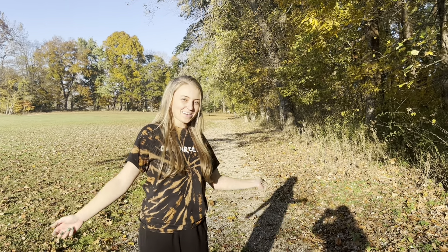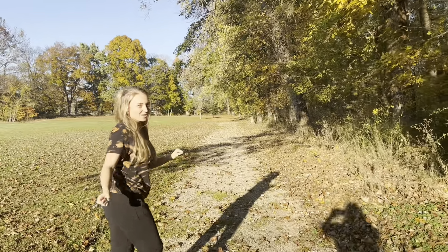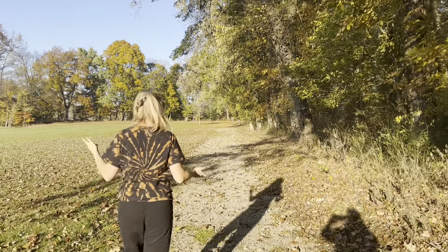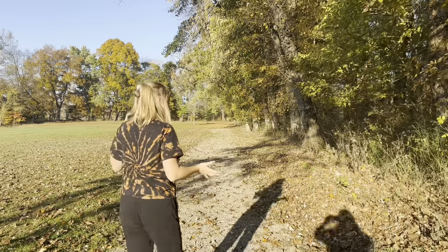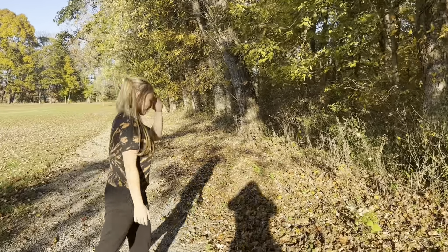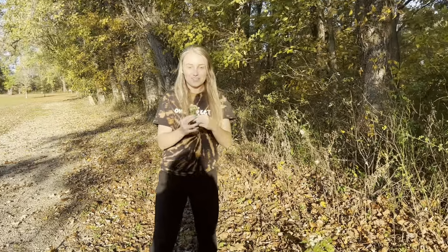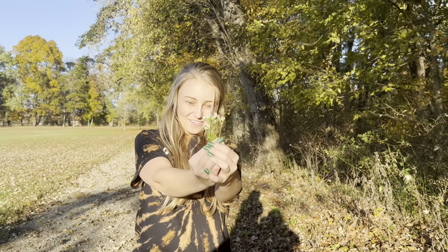Item number two I'm going to try to find is a flower. So let's go look for a flower. Since it's fall time I'm not sure if there's going to be a lot of flowers out here, but I'm still going to try to find one. Look, here's some. I've got some white flowers here — my second item on my list, a flower.